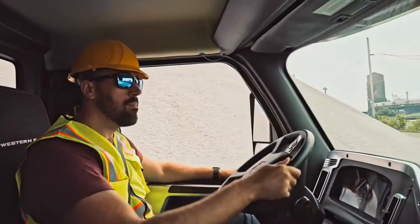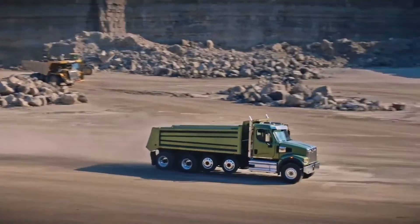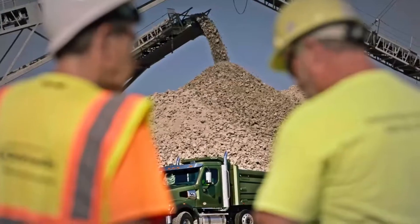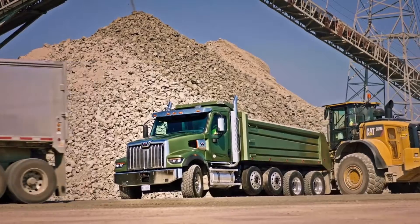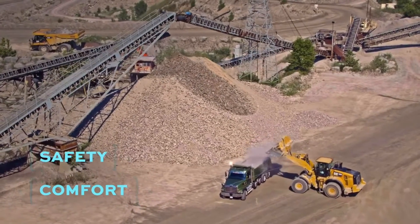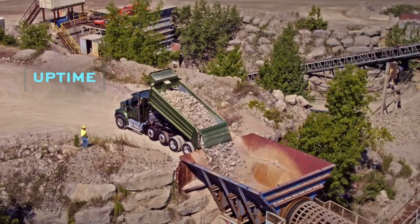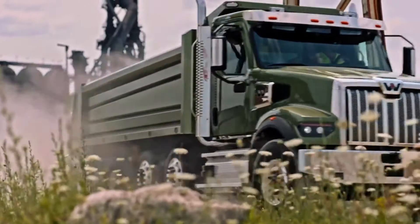Western Star broke new ground last year with the release of the 49X — the best vocational truck anyone has ever built. And that truck has not gone unnoticed. A truck whose DNA raises the standard of vocational trucks and elevates the performance of each day. Designed with the purpose to do the jobs that break down and build up the world around us. Well, we didn't stop there. And we aren't stopping now.